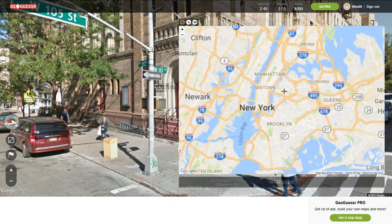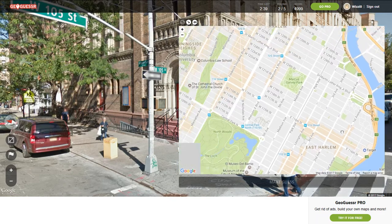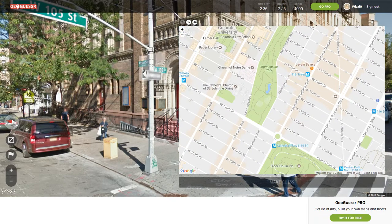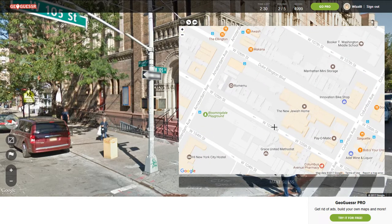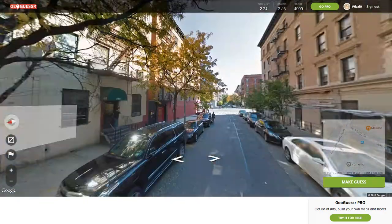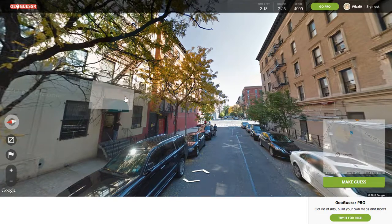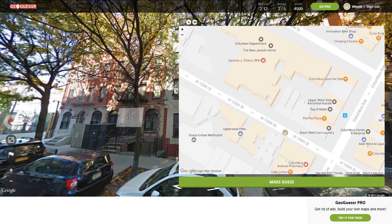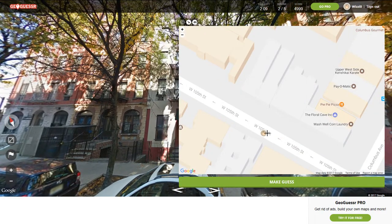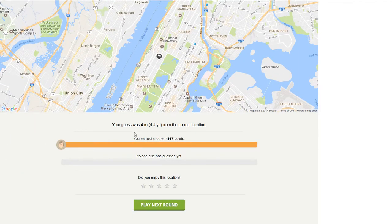105th and Amsterdam. Amsterdam was over here because we're on West 105th — that would be right here. And we were on West 105th, down this way, more towards this other road. I would say right about here. Make guess. 4.4 yards.